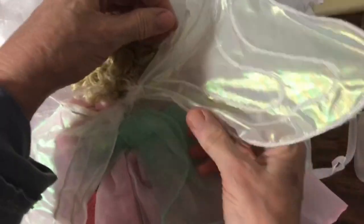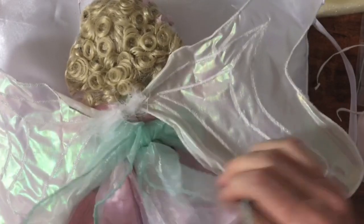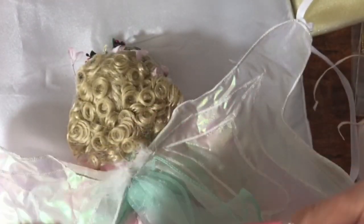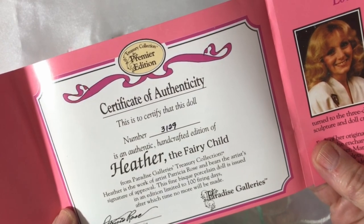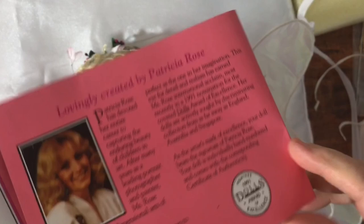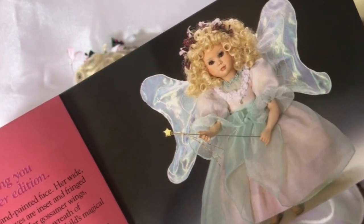I think that's some glitter that's kind of gone awry over many years — there are little glitter bits on here. Interesting. Look at that curly hair. So here's her little paperwork. I don't know what you call it — Certificate of Authenticity, maybe. Her name is Heather the Fairy Child, number 3129. And there is info about the designer, and a picture of what she should look like when she's all put together.